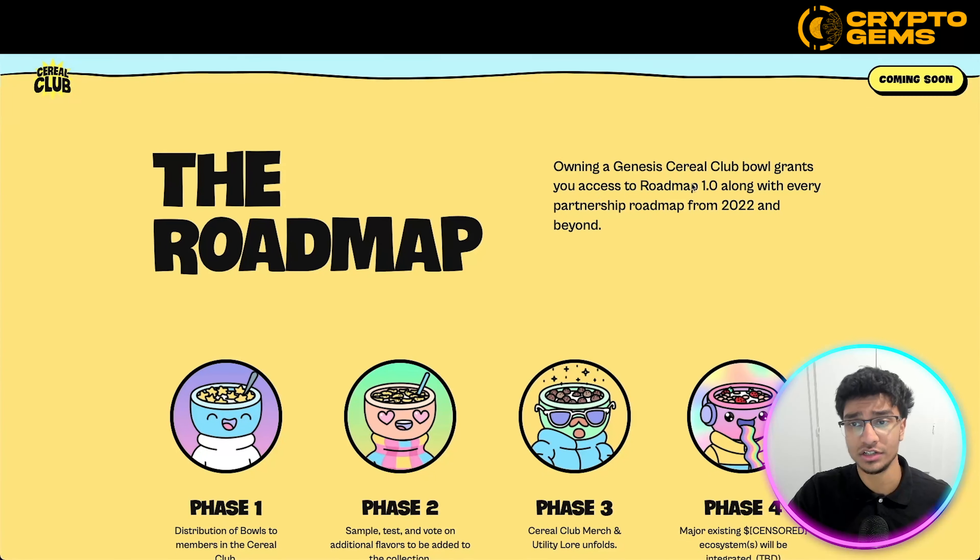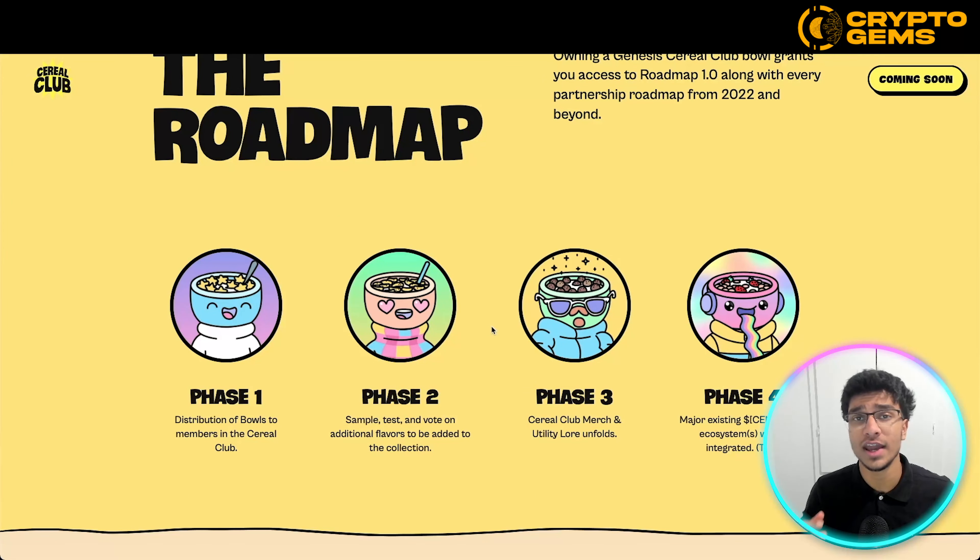The roadmap: owning a Genesis Cereal Club bowl grants you access to Roadmap 1.0, along with every partnership roadmap from 2022 and beyond. They are actually going to be launching more roadmaps along the way — this is just a brief roadmap covering a couple of phases pre-launch, but once they actually launch, they will be coming out with more detailed roadmaps as the project builds and grows over time.